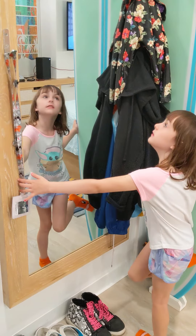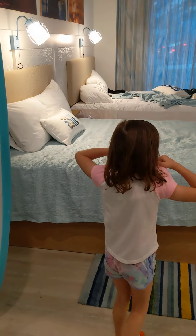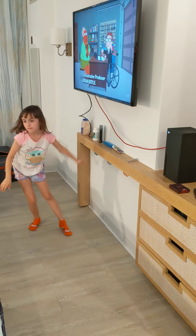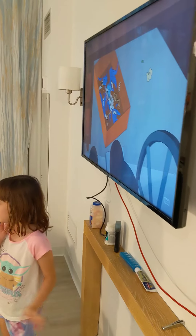We have this cute little strip board, like a mirror and some hooks. And then we have a few drawers here and some hooks. And a TV.